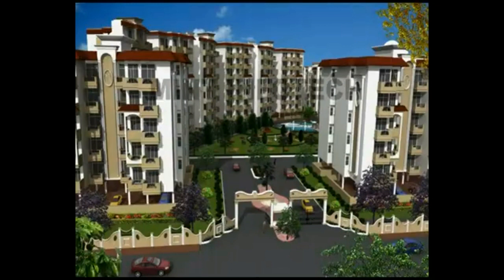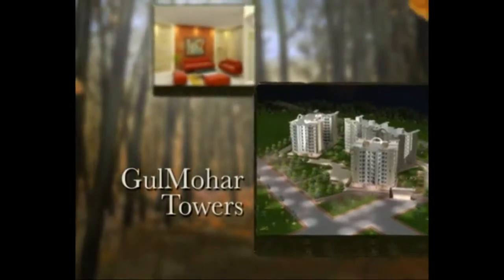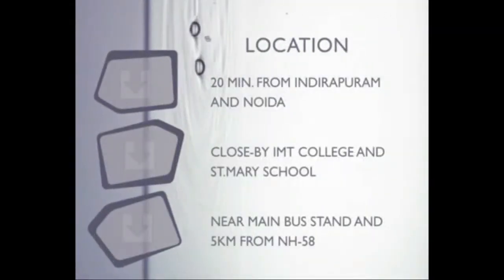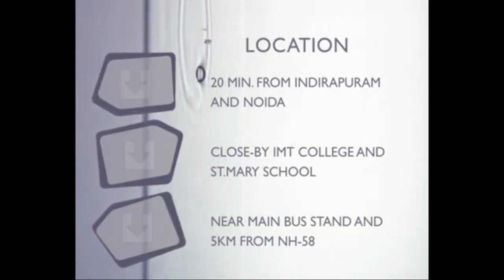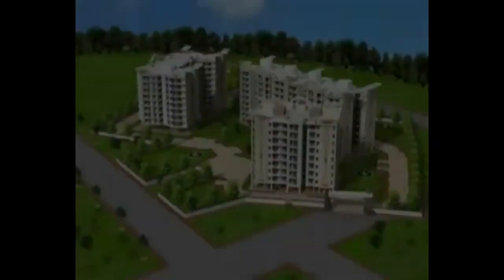And Krishna Apartments, Parkview Apartments, Gulmohar Enclave, Gulmohar Towers — located about three kilometers away from the proposed metro station and ALTC Advanced Level Telecom Training Center, just 20 minutes drive from Indirapuram and Noida. Within close proximity are prominent colleges such as IMT and schools like St. Mary.